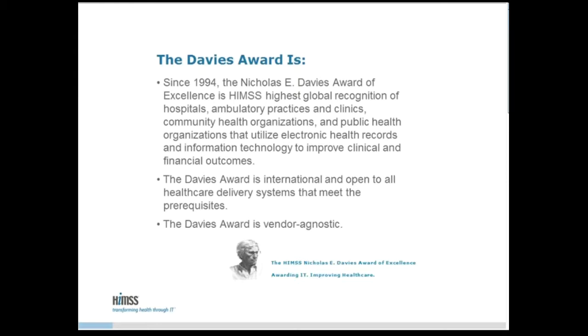Core to the HIMSS mission is promoting the use of health information and technology to improve the quality of healthcare delivery. HIMSS promotes and advocates the integration of clinical decision support, best practice guidance, access to clinical data to analyze progress, and information and technology-enabled patient tools for all healthcare organizations, clinicians, patients, and community members as vehicles for improving patient outcomes. The HIMSS Nicholas E. Davies Award of Excellence is the pinnacle of the HIMSS Value Recognition Program, recognizing outstanding achievement for organizations from around the world who have utilized health information and technology to improve patient outcomes and value.